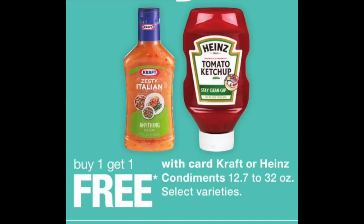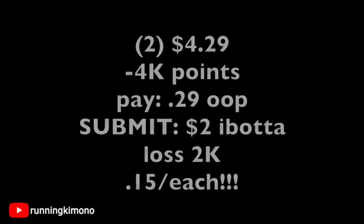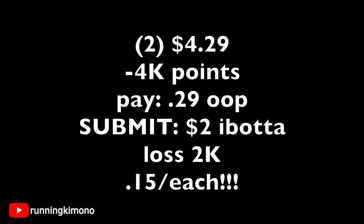The next deal is on ketchup — these are on a buy one get one free promotion. It's not close to Memorial Day, so we're not seeing a lot of ketchup coupons. However, Ibotta has a generous rebate: when you buy two of the bigger bottles, you get back $2. For this deal, grab two on BOGO free — that's $4.29. Use $4 of points, pay $0.29 out of pocket, possibly tax depending on where you live, then submit the $2 for two to Ibotta. Basically you're getting each ketchup for $0.15 each — a fantastic little deal.